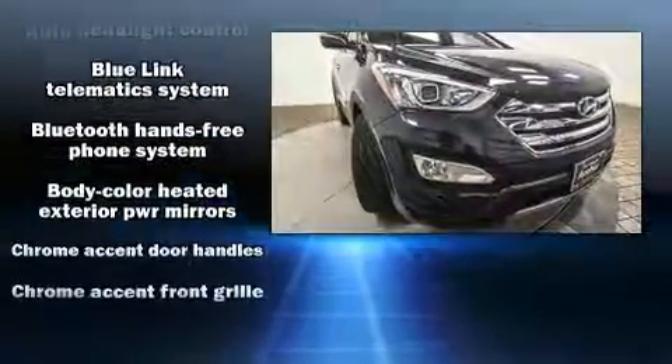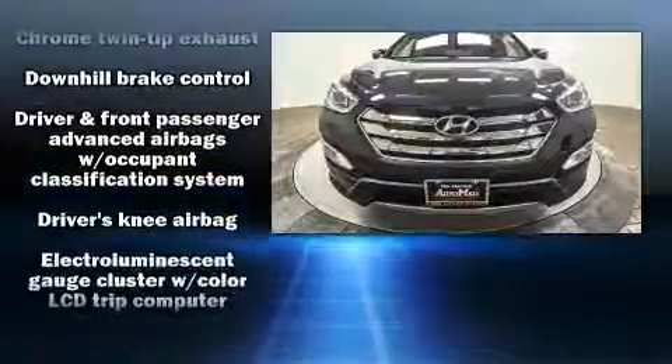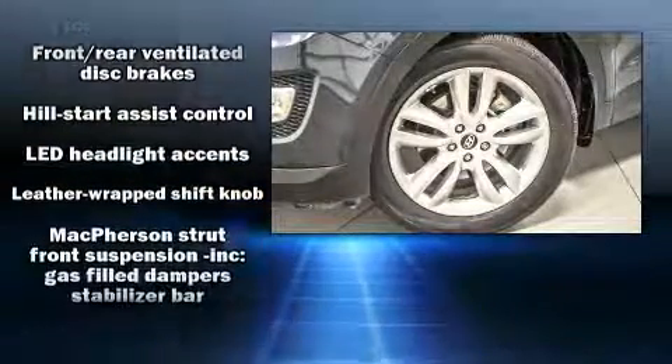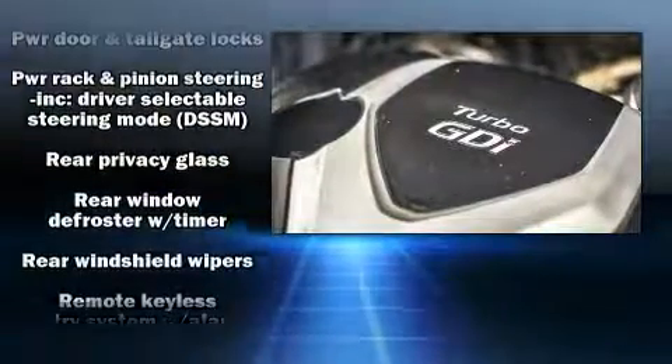Hyundai also prioritized safety and security by including head curtain airbags, front side impact airbags, traction control, brake assist, a panic alarm, an emergency communication system, and four-wheel disc brakes with ABS.